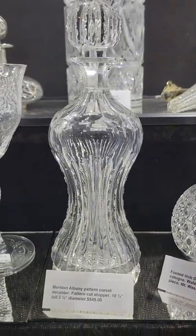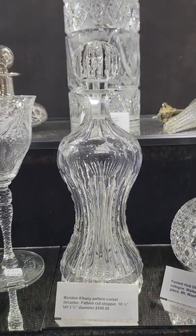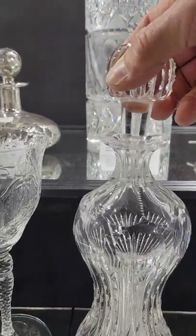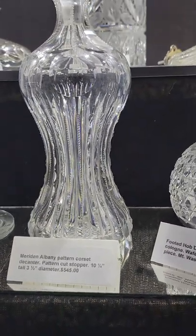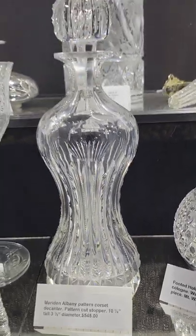Here's one I've always liked — it's a corset-shaped decanter, a small liqueur decanter, cut in the Albany pattern by Meriden. It has a pattern cut stopper, just a cute little piece, with punties on top and notch prisms around the entire body. Ten and a quarter inches tall and it is $545.